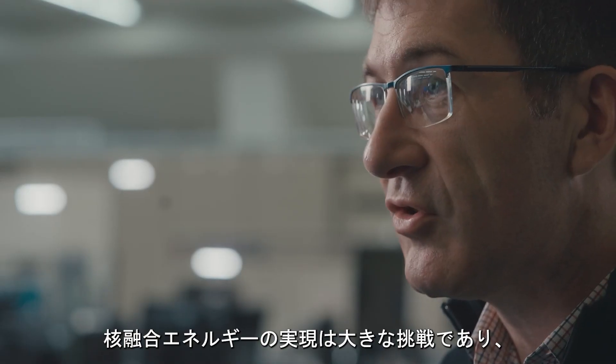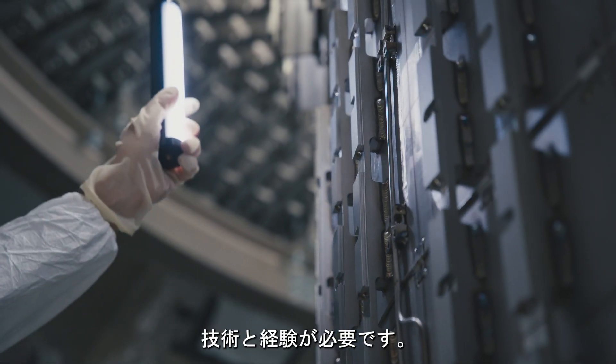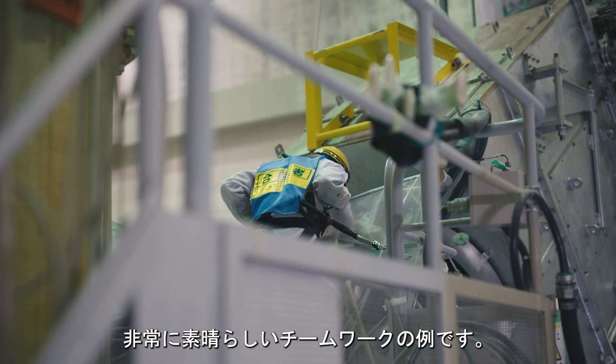Fusion energy is a huge challenge, and to crack this, we need a very wide range of skills and experience. The collaboration between Europe and Japan under the broader approach is a very special example of teamwork.